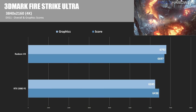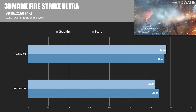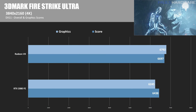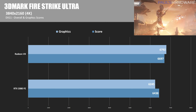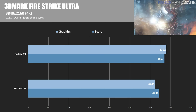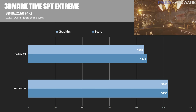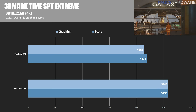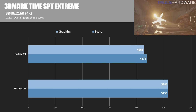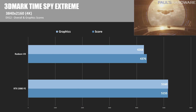Moving to gaming tests, starting with several synthetic tests from the 3DMark suite. In 3DMark Firestrike Ultra — a 4K DirectX 11 test — the Radeon 7 takes the lead with an overall score of 6697 and a graphics score of 6792, compared to the RTX 2080 Founder's Edition's score of 6245. Next, 3DMark Time Spy Extreme — DirectX 12 at 4K — the RTX 2080 wins with a score of 5155, beating out the Radeon 7's score of 4376 with a graphics score of 4268, putting it about 900 points behind.